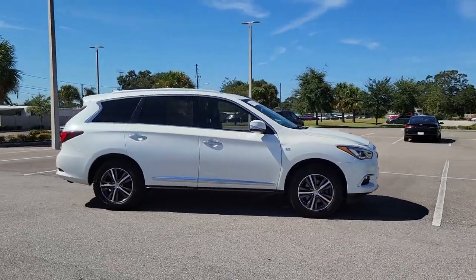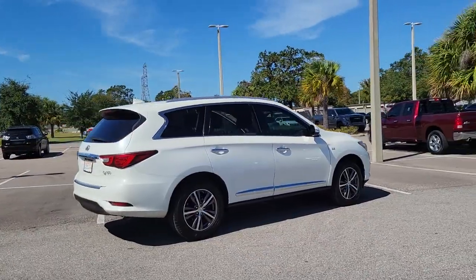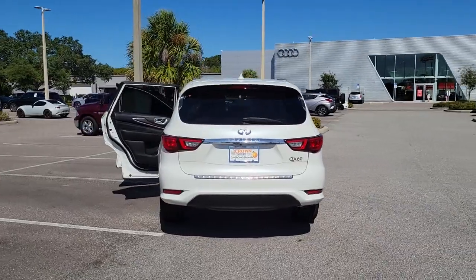This could be the car for you. The 2016 Infiniti QX60. With less than 100,000 miles on the odometer, this vehicle provides excellent value.